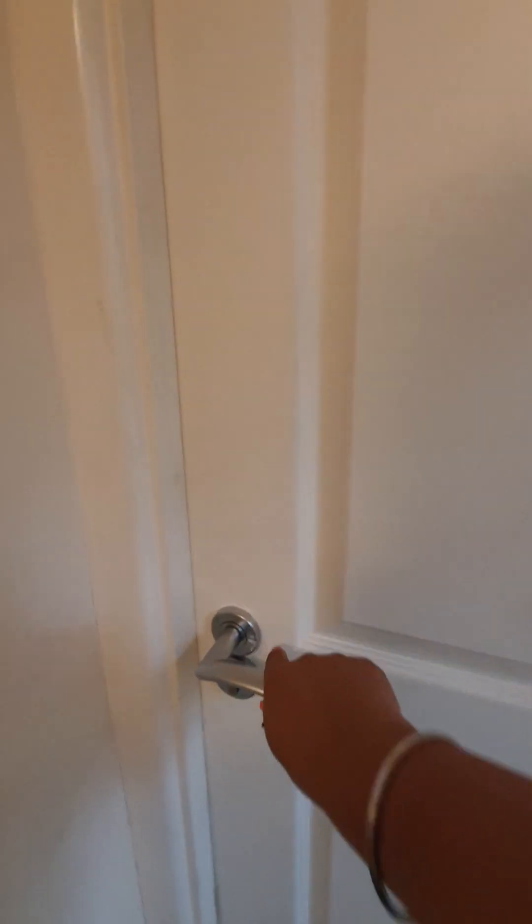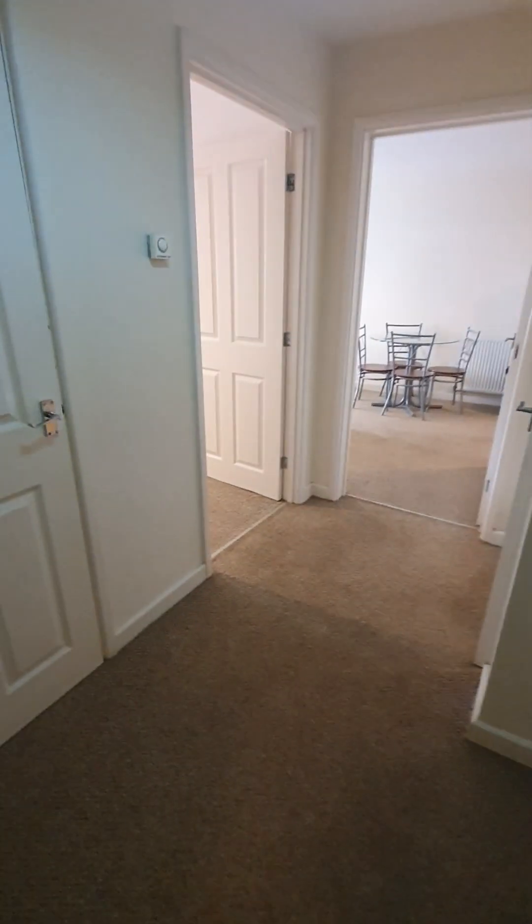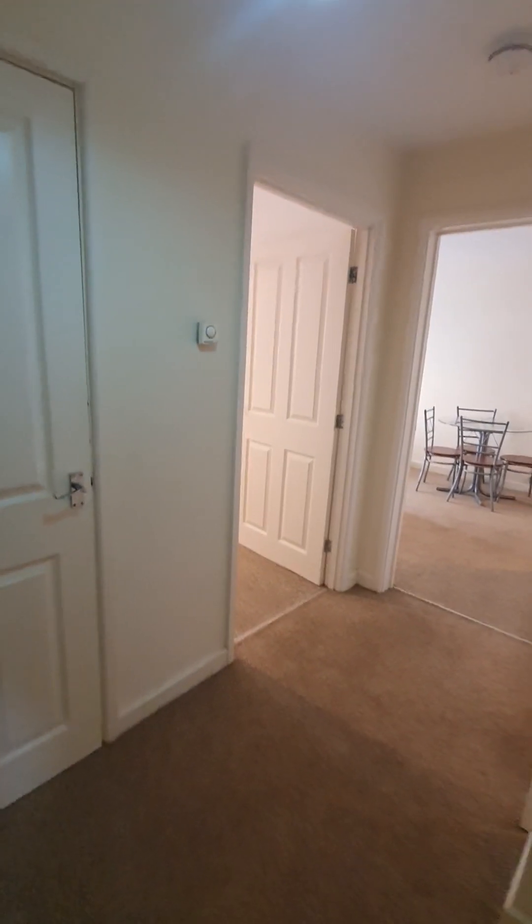Let's head on in. You head straight into the hallway with intercom entry and extra storage. It's all double glazed with gas central heating.